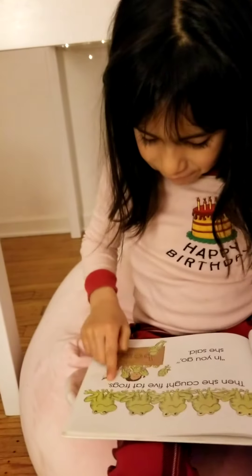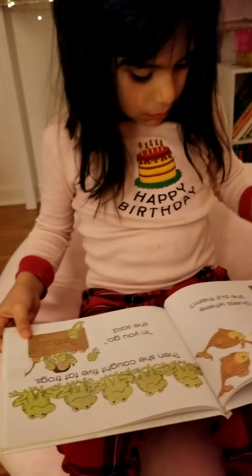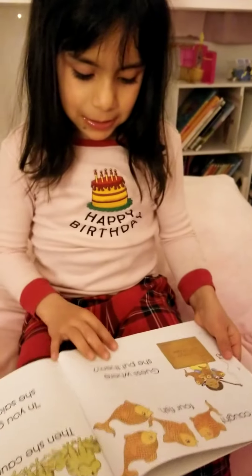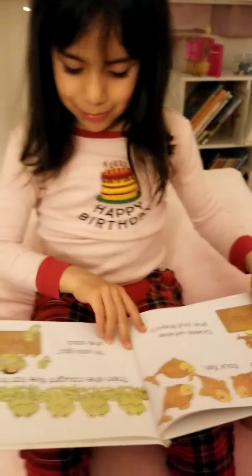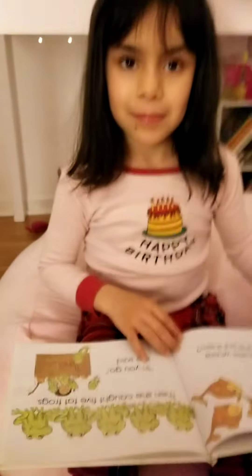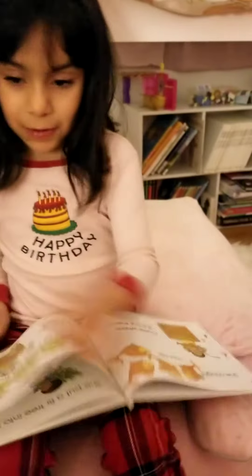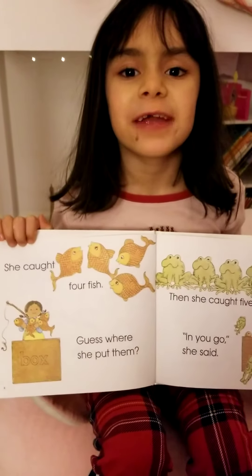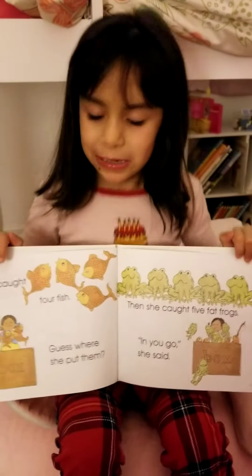Then she caught five fat frogs. In you go. Guess where she put them. In you go, she said. Oh, I almost forgot to show the pictures. The frogs and the fish. Feel free to count the frogs and fish, or you can count them all together.